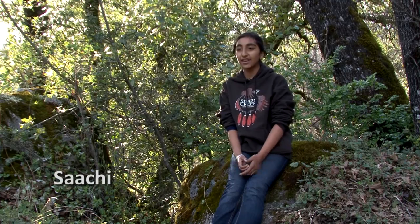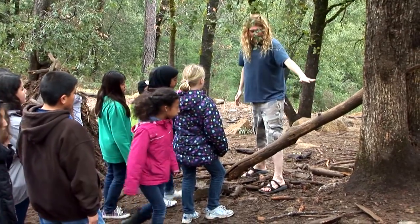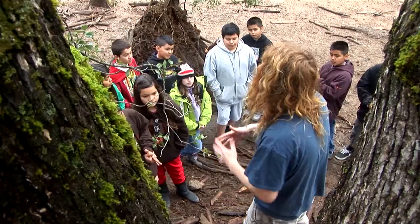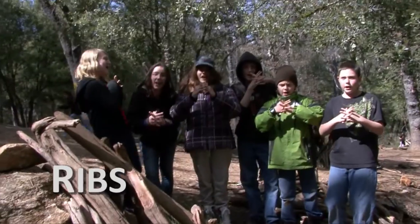To make a shelter, you would need a base, which could be a tree, and then off of that you'd want to put a ridge — this would just be the backbone to a shelter. Ridge pole! And off of that you'd put ribs, which connect it, and you'd want to make them interlock. Ribs!